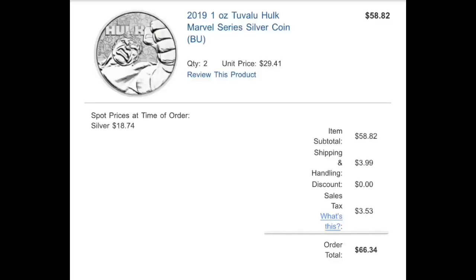I just ordered two more today — today is the fifth of September. The spot price of silver did drop from $19.60 to around $18.40 or $18.50 right now, so I took the opportunity to buy two more Hulk coins and they will be for my little cousins as gifts.